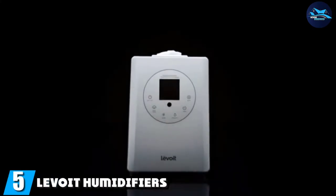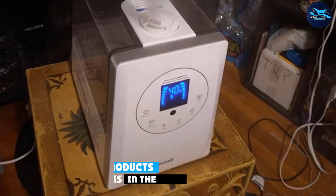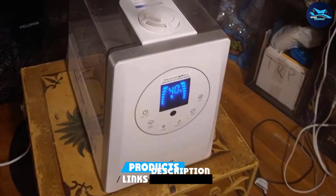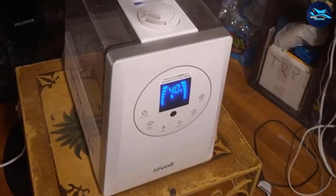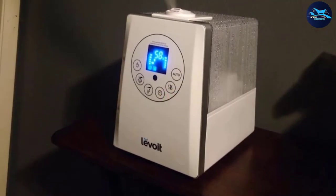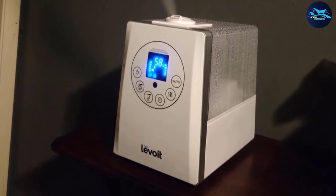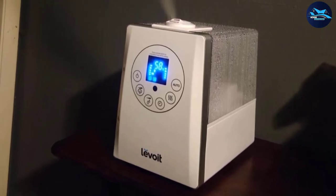At number five, we have the Levoit humidifier for bedroom. This one creates both warm mist for fast humidifying and cool mist to humidify an air-conditioned room in the summer. The features are great too, including a built-in humidity sensor, remote control, and aromatherapy box — all with ultra-quiet operation.